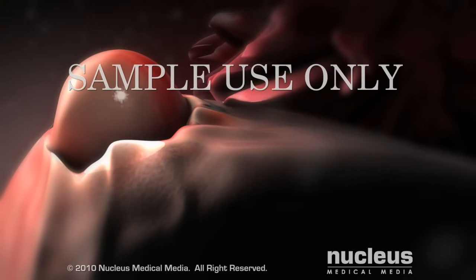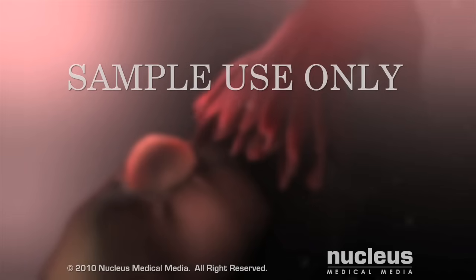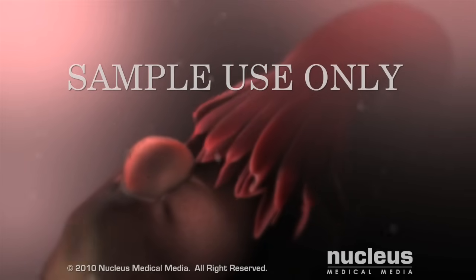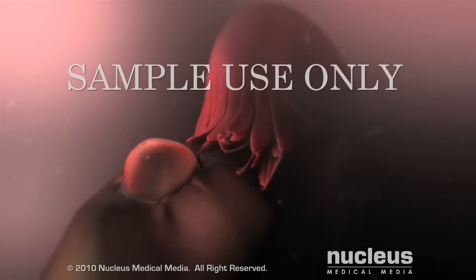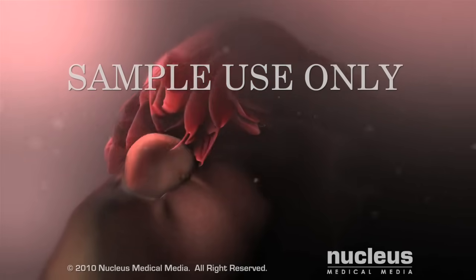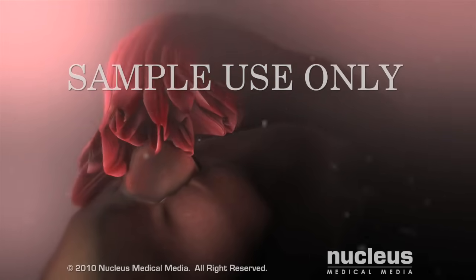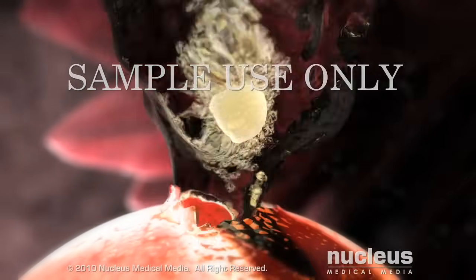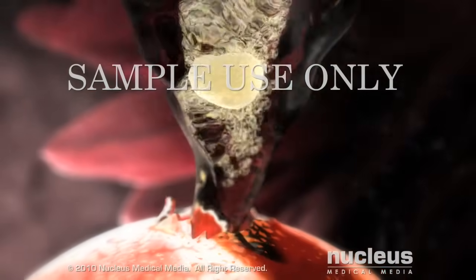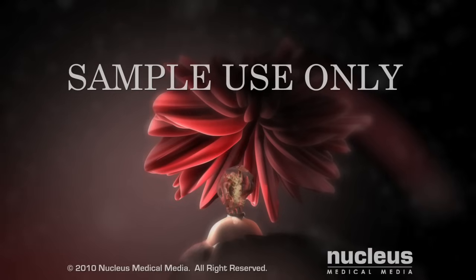Right before ovulation, the egg detaches from the inside of the follicle. The bulging follicle releases chemicals, signaling one of the two fallopian tubes to move in closer and envelop the follicle. The follicle swells until it bursts open, ejecting the ovum and fluid into the abdominal cavity.